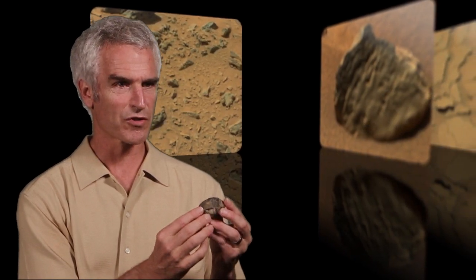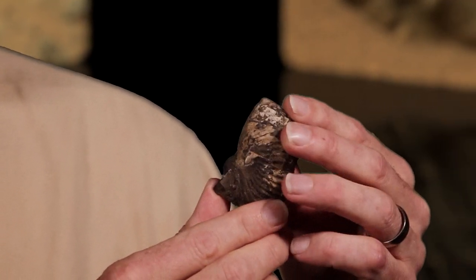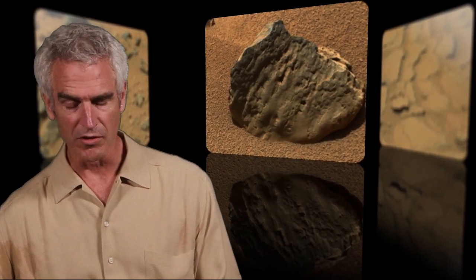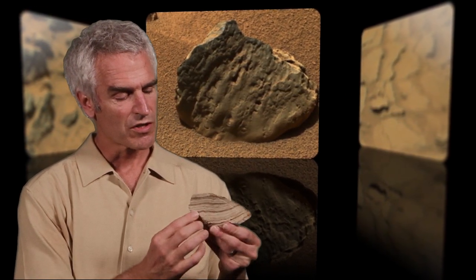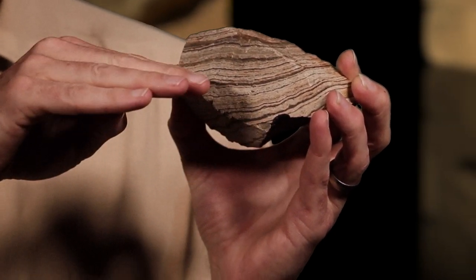The sorts of signatures of past life that we would be looking for would be signatures of microbial life — not realistically looking for dinosaur bones and that kind of thing. If life ever existed on Mars, we expect it to have been microbial microorganisms. This that I'm holding up here is a classic biosignature from the Earth — it's a fossil. We're not actually expecting to see a fossil of shells or other components, but what we want to be able to see with this instrumentation are the fine-scale layering that one might see in a rock, with dark and light-toned layers, and those dark and light-toned layers are telling a story.